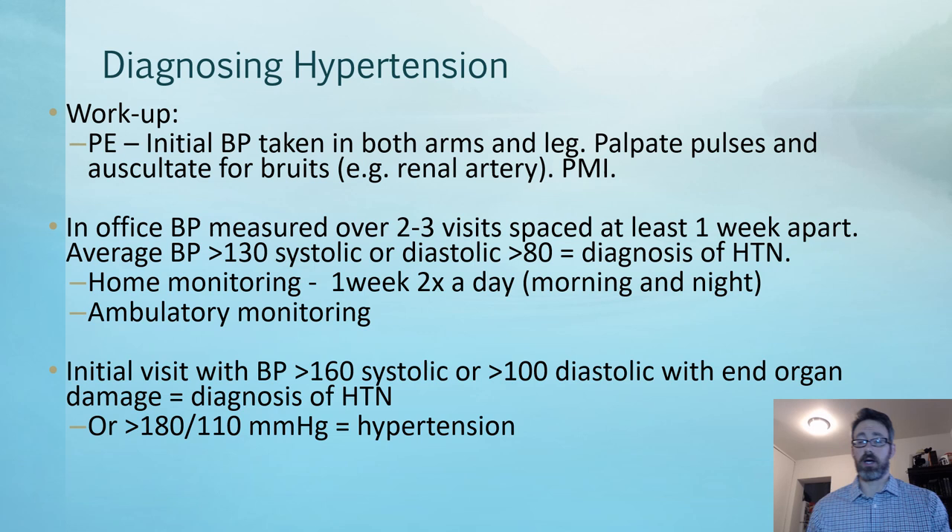The most ideal situation is ambulatory blood pressure monitoring, where the patient walks around with a monitor that takes their blood pressure every 15 to 30 minutes, or every hour, for 24 hours or longer. This gives an accurate estimate throughout the entire day, and may also be used to see if medication is working so you can adjust dosing accordingly.